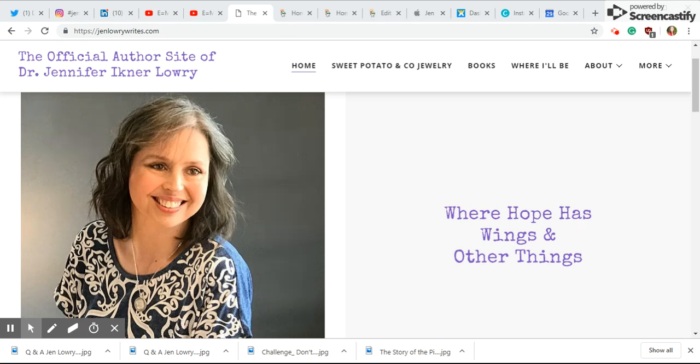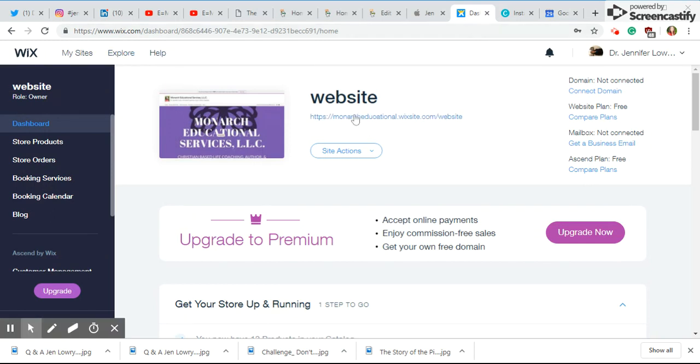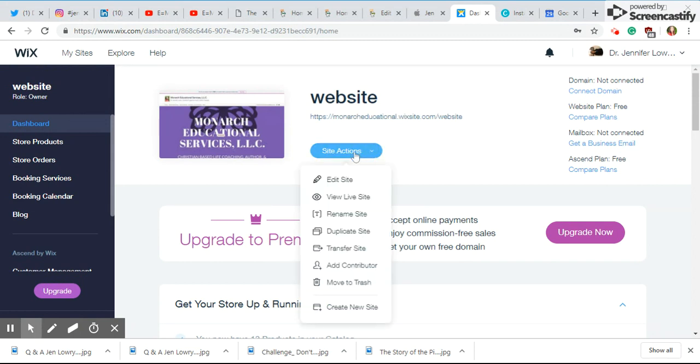I love GoDaddy because I liked the ease of how I could build and edit. I got my domain name — it's gmlowrywrites.com. But I also wanted to show you what schools are using. They're using Wix and they're using the free sites. With a free site, you're going to get a very long domain name. But for your homeschool, that's great — you don't need to buy a domain name for your student.